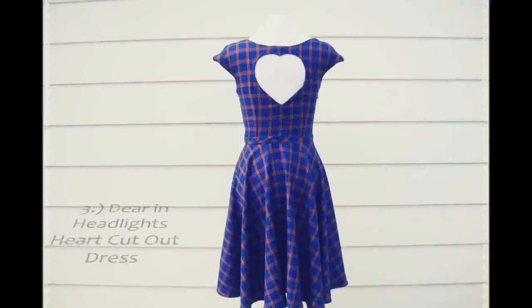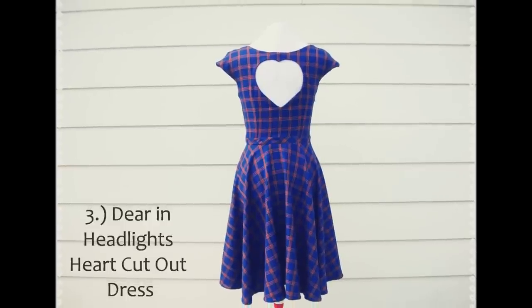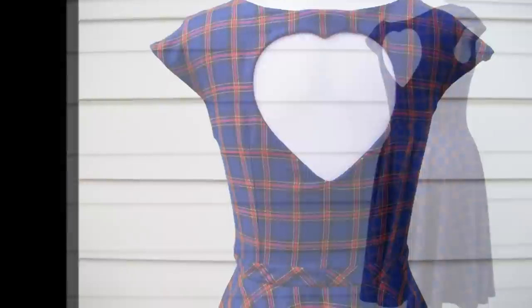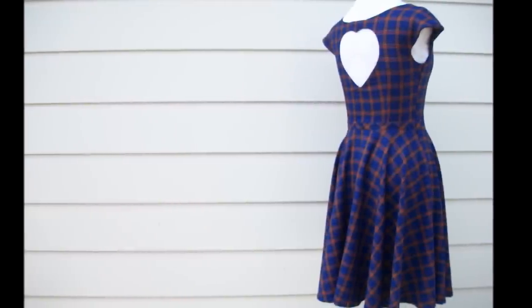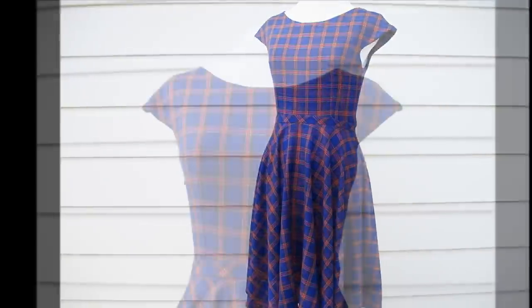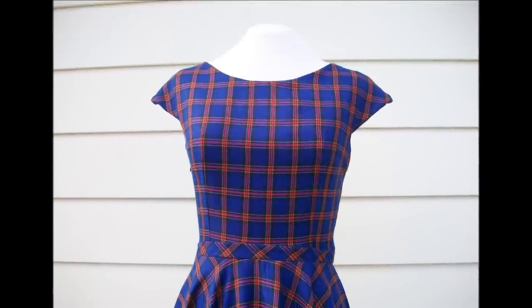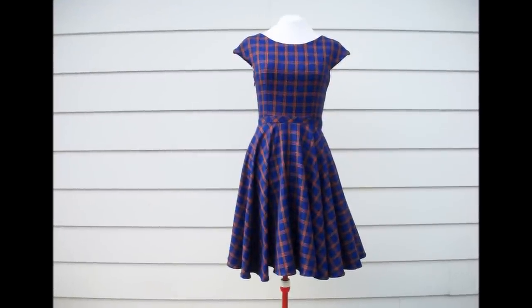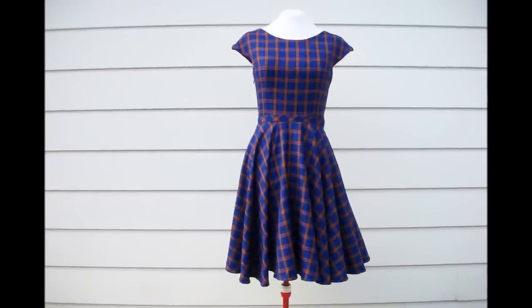The third piece is the Deer in Headlights Heart Cutout Dress. It features a lovely surprise cutout on the back of the dress, while the front is pretty and sophisticated. It has a flattering fit and flare silhouette with cap sleeves and a side zipper. This dress is $89, and is a one-of-a-kind available in a size medium.